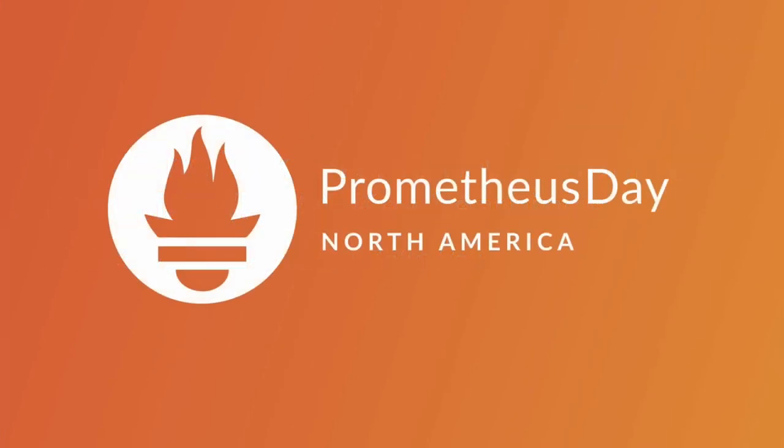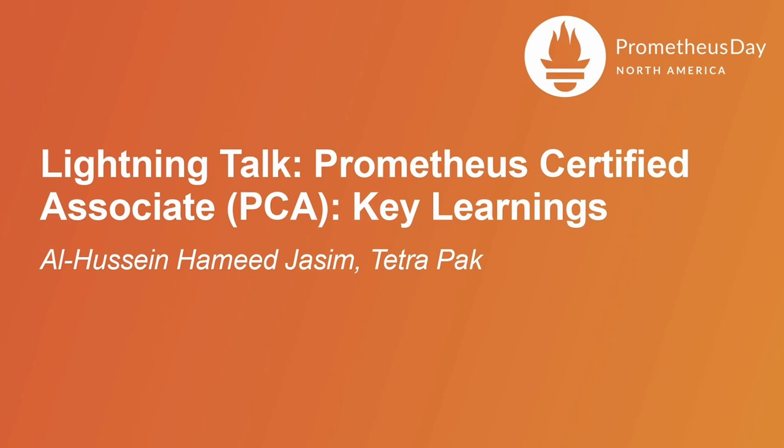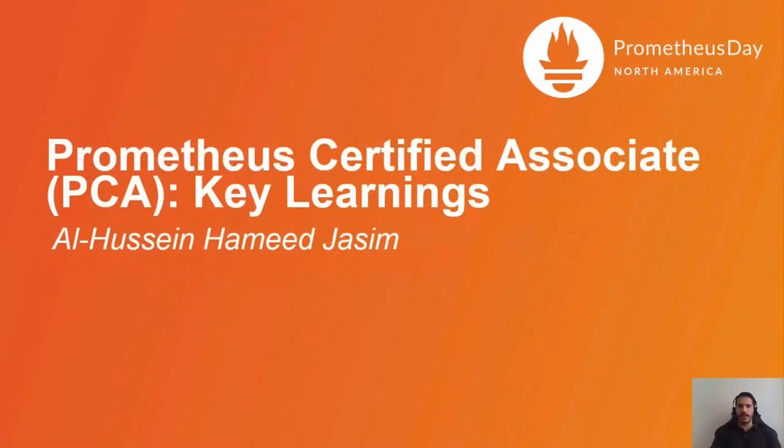Hello, everyone. Thanks for having me. This is Al-Hussain and I'm an Ops Engineer working for Tetra Pak. Today, I would like to share with you my experience in preparing for and taking the all-new Prometheus Certified Associate Certification exam.